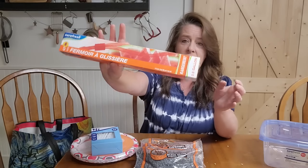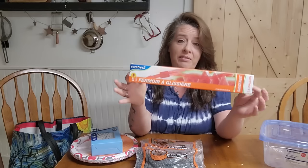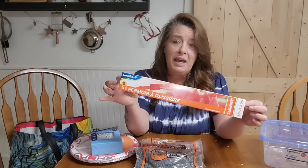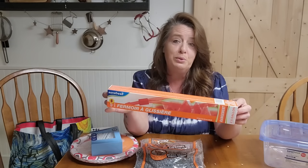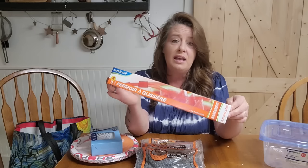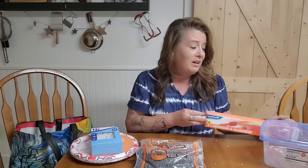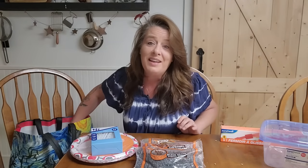The next thing I grabbed were these two and a half gallon Ziploc bags. I love these for foraging. We keep them in all our emergency bags. They're nice and big — you can collect water in them, you can put those muddy boots in them. You could do so many things. These are just wonderful to have and I keep quite a lot of those in the pantry as well.